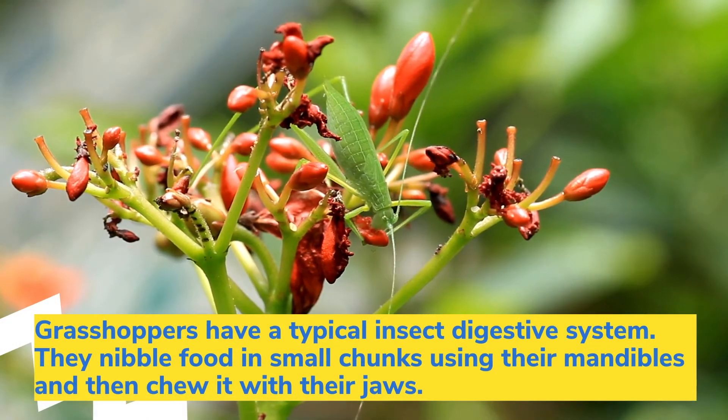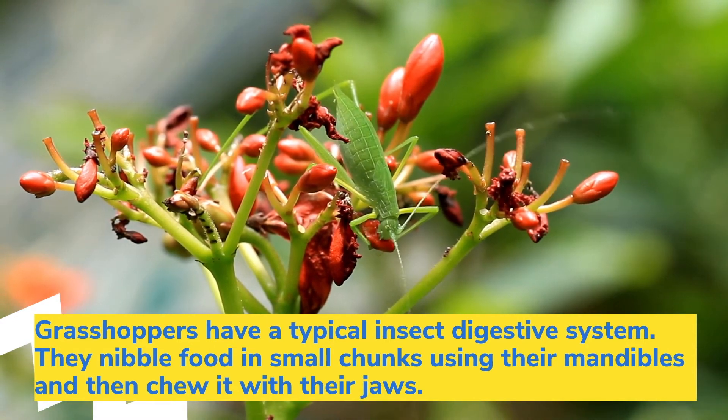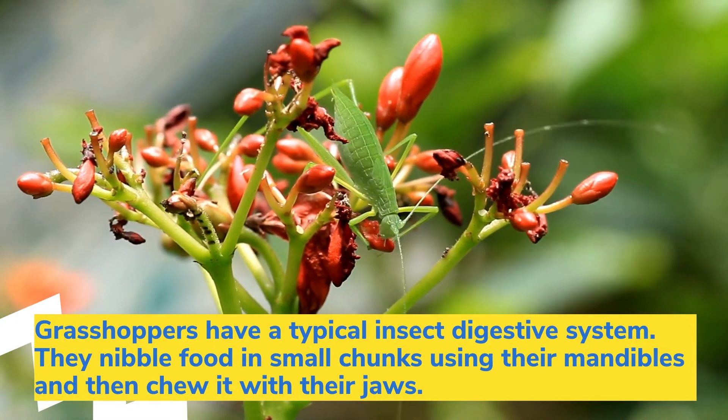Grasshoppers have a typical insect digestive system. They nibble food in small chunks using their mandibles and then chew it with their jaws.